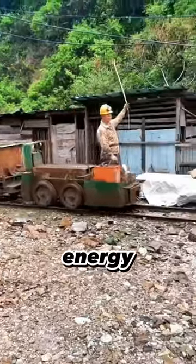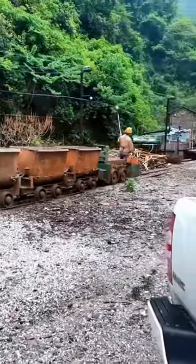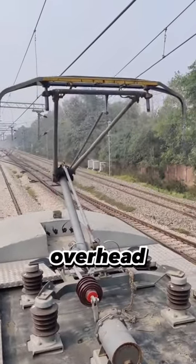How electric trains obtain their energy while running. Electric trains receive their power from overhead electrical cables. Trains have a device called a pantograph, which can be raised and lowered, allowing them to draw electricity from the overhead wires.